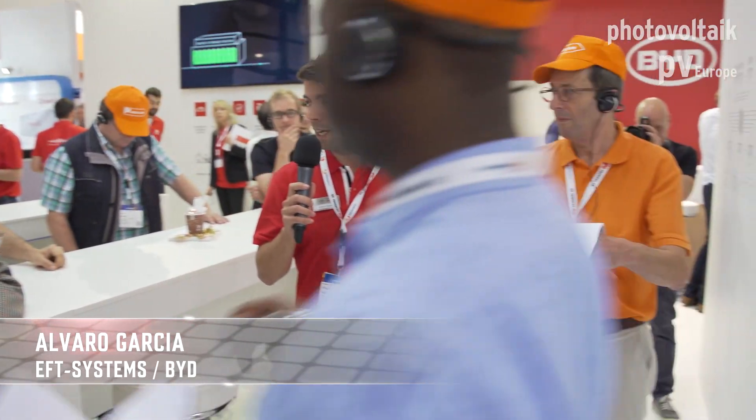Hello everyone. How many of you have heard of BYD before? Five is a pretty good number. Normally I only find quite a couple of people. The way we say it is BYD tends to be the largest company you've never heard of.